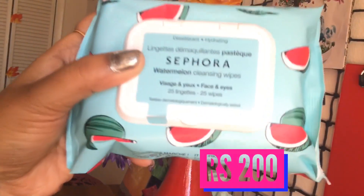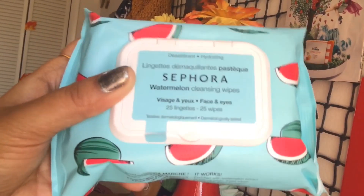Now moving on to skincare — I bought a few things especially for skincare. The first is from Sephora: the watermelon cleansing wipes for face as well as eyes. At Sephora, these wipes come in different variants — watermelon, coconut, and two more that I don't remember right now. I picked up the watermelon variant and it smells so good. This is definitely going to be a must-have in my travel bag.